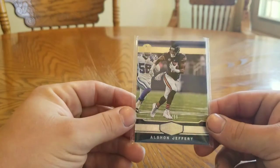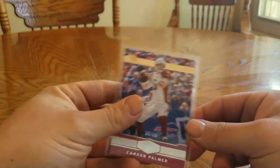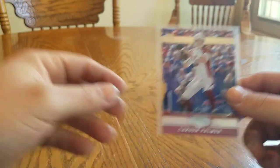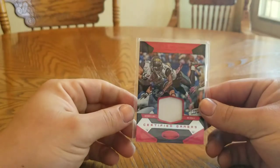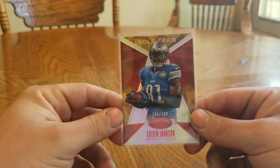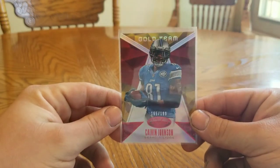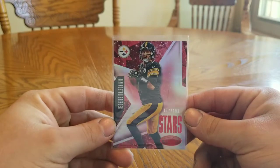Alshon Jeffery 22 of 99. Tavon Austin 47 of 99. Carson Palmer 55 of 99. 2016 Certified TJ Yeldon 36 of 99. Calvin Johnson 165 of 199 gold team. Big Ben 177 of 199.